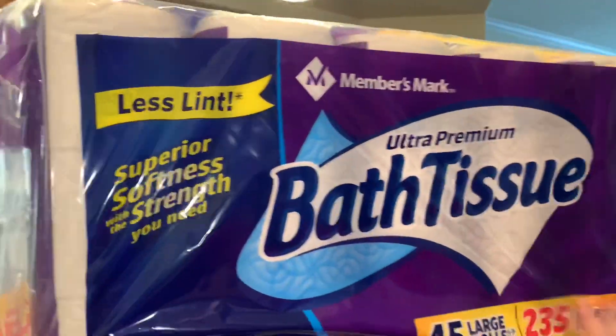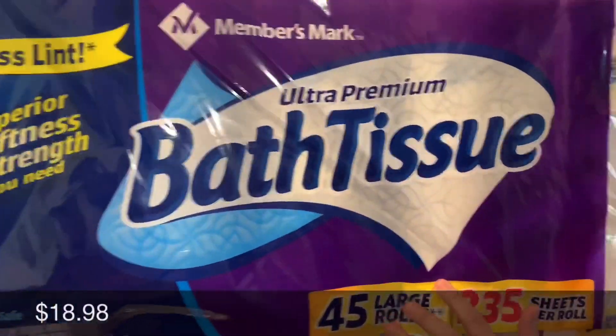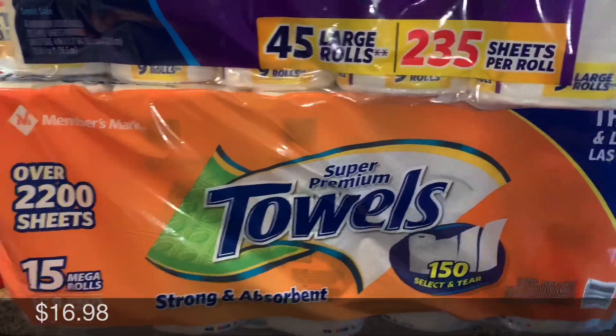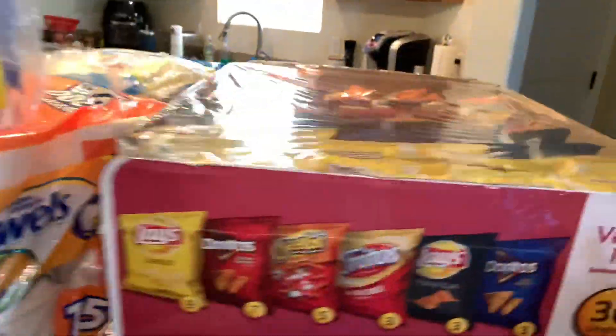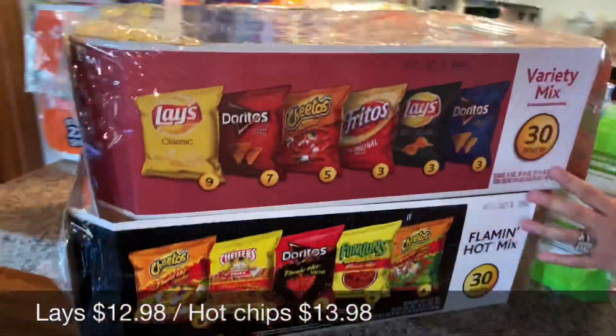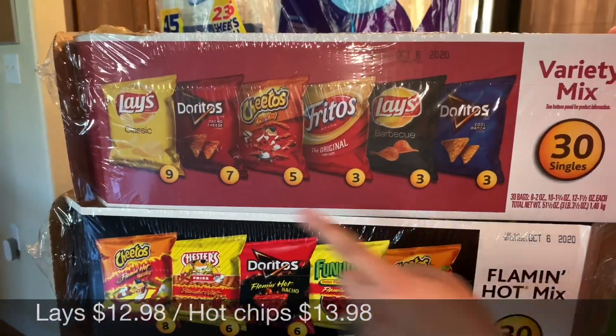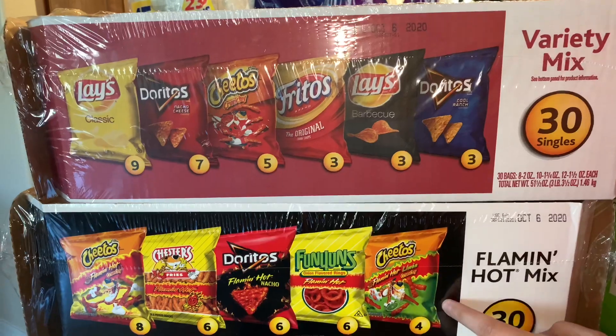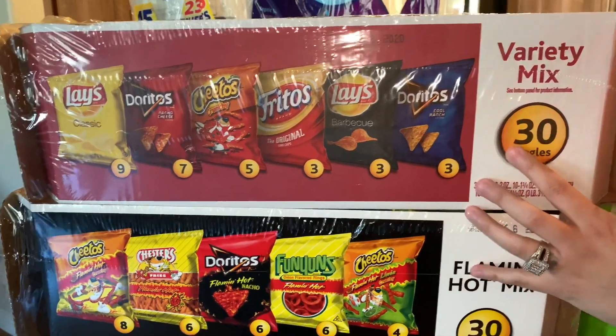We got a pack of toilet paper and a pack of paper towels. We also got two boxes of this variety mix of chips for lunches — these have no chili and these ones are the spicy ones. So we got two of those.